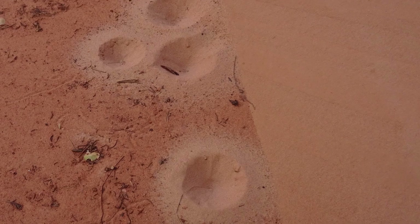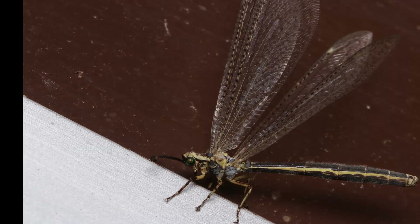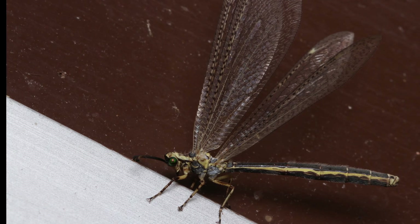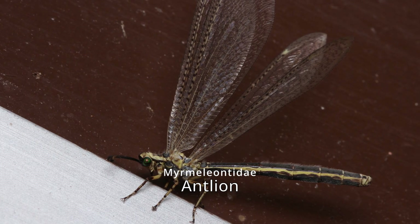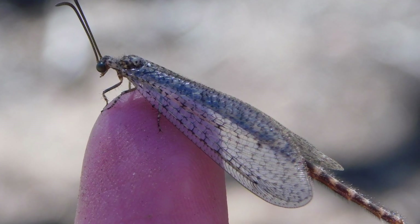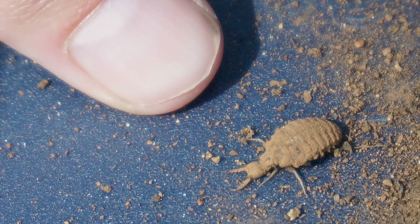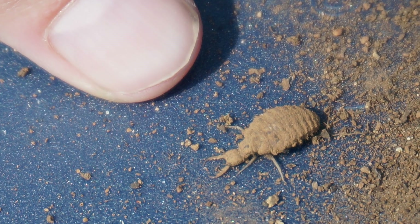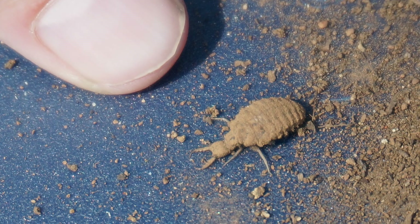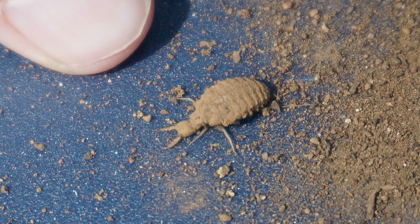Beneath the sand lies a creature so cunning, its hunting strategy has remained unchanged for millions of years, and it sits at the bottom of this pit. This beautiful creature isn't a type of dragonfly — it's an antlion of the family Myrmeleontidae. But this insect here is an adult which flits around eating nectar and pollen. But in its youth, it is a hideous creature who is a voracious ambush predator. Today, we'll uncover how this tiny predator uses its sandy traps to hunt with deadly precision.